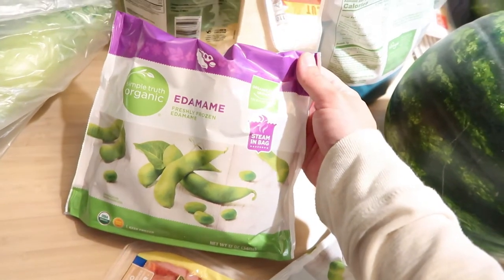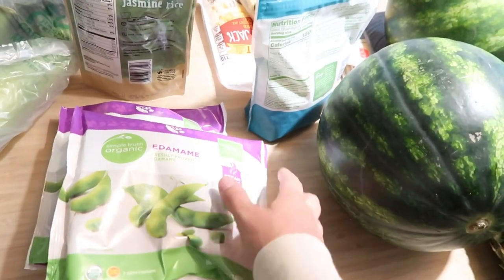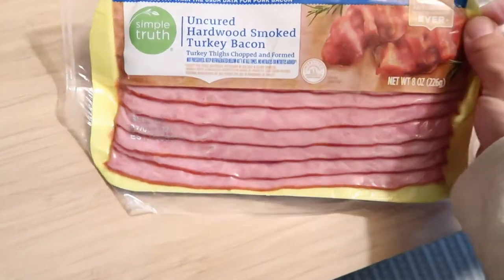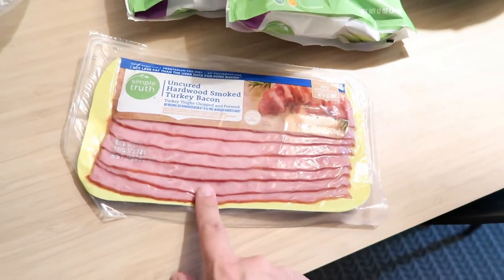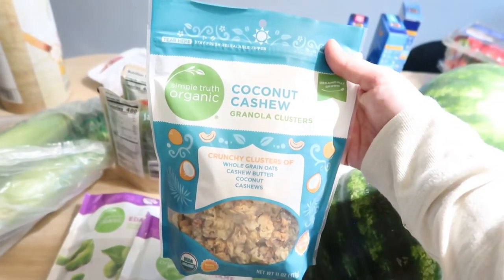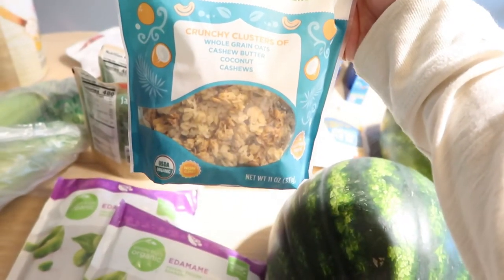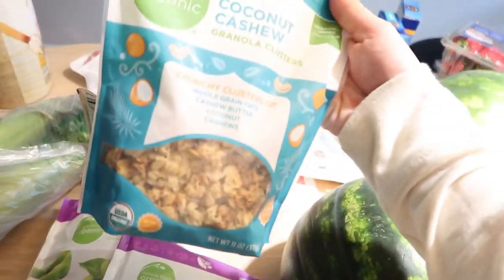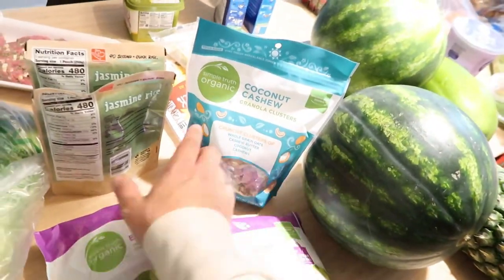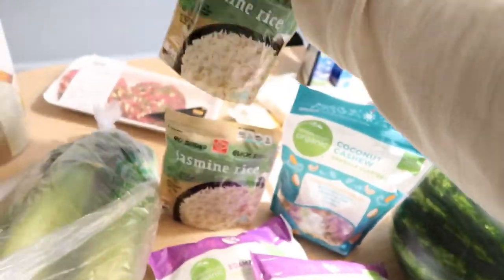This is my favorite snack or pre-dinner bite — Simple Truth Organic edamame. I think it was like two for six or two for four, which is a pretty good deal for the organic ones. Also got Simple Truth Uncured Hardwood Smoked Turkey Bacon — I like to make this on weekends with breakfast, it tastes delicious. Then Simple Truth Organic Coconut Cashew Granola Clusters — I love anything with cashews and coconut. I usually put these in my yogurt as a snack at night or for breakfast. And I always like the 90-second Jasmine Rice, our favorite for lunch or a side dish.